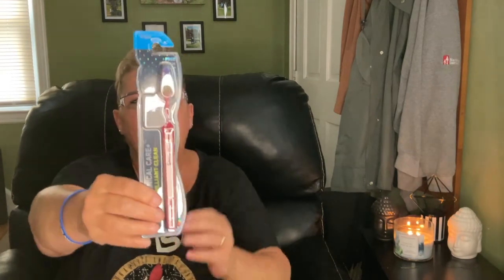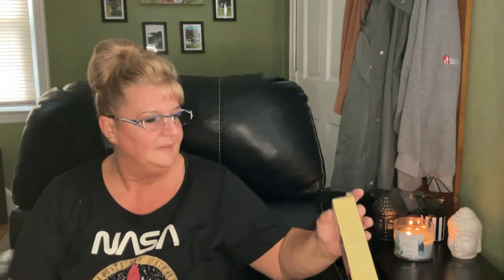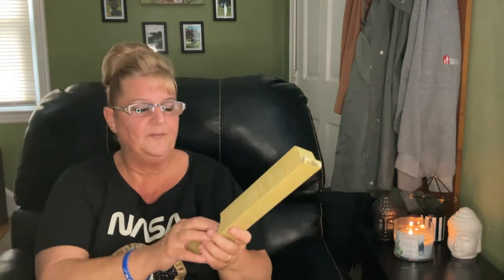I found these firm toothbrushes, which are really not easy to find. This is by Dental Guru Clinical Care Plus Brilliant Clean and it comes with a case. Because they're firm I picked up two for my husband. The dentist actually prefers you use soft, but he likes firm, so I got them.